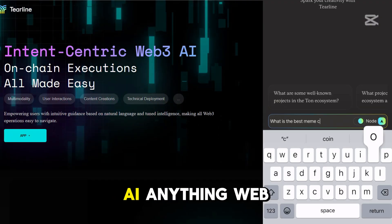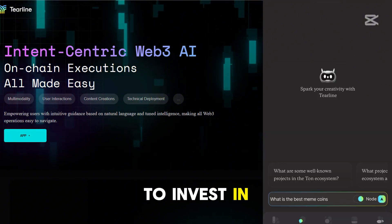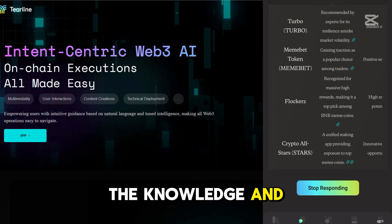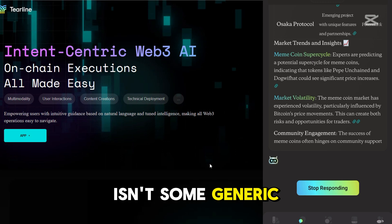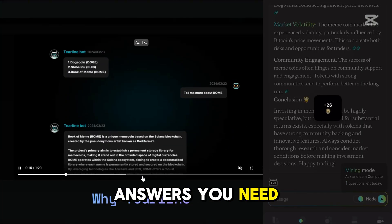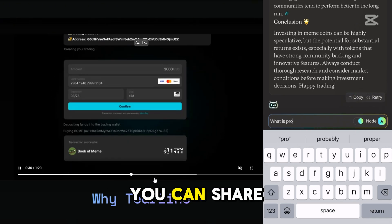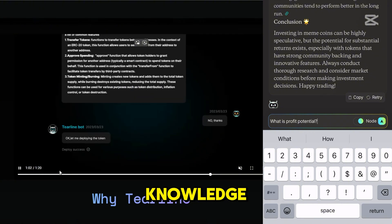Imagine being able to ask the AI anything Web3-related — whether it's about the hottest token to invest in or where the market trends are heading. Tierline's chatbot has the knowledge and real-time data to back up its answers. This isn't some generic Q&A system. It's crafted to get you the answers you need right when you need them, making sure you're ahead of the game. And you can share those answers with your friends or across social media, flexing that alpha knowledge.